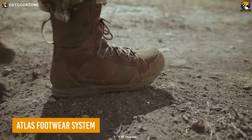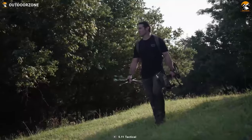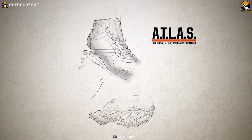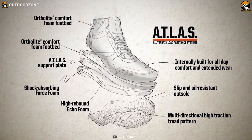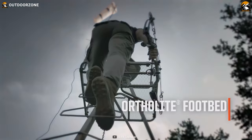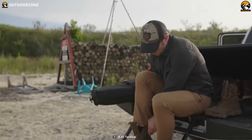AT tactical boot — a well-capable pair of boots to protect your feet during a demanding operation. Unlike any conventional pair, this pair of tactical boots features 5.11's all-terrain load assistance system, in short, ATLAS. As a result, it lets anyone perform more with proper protection, better stability, and maximum comfort.